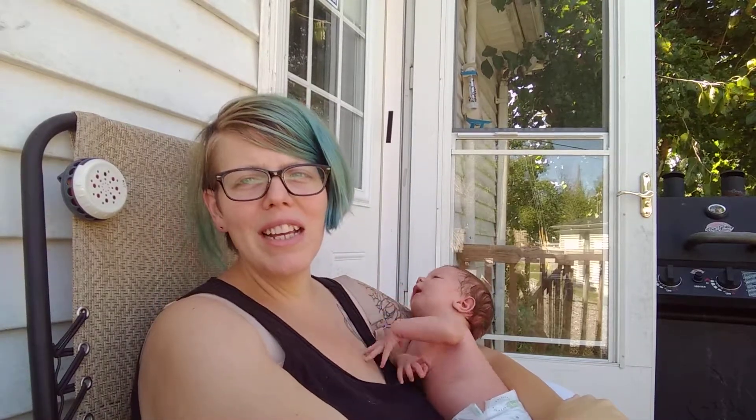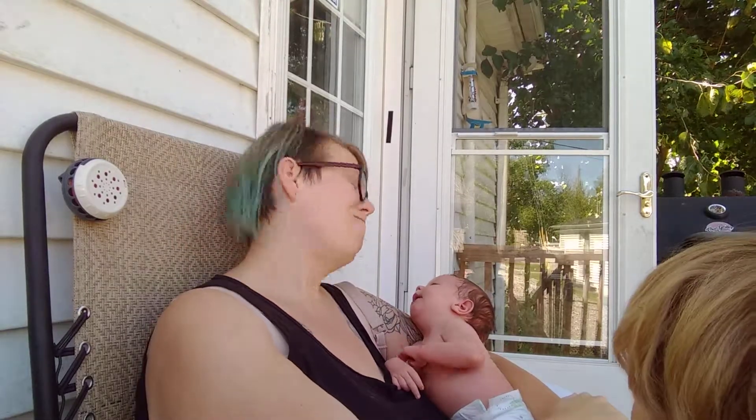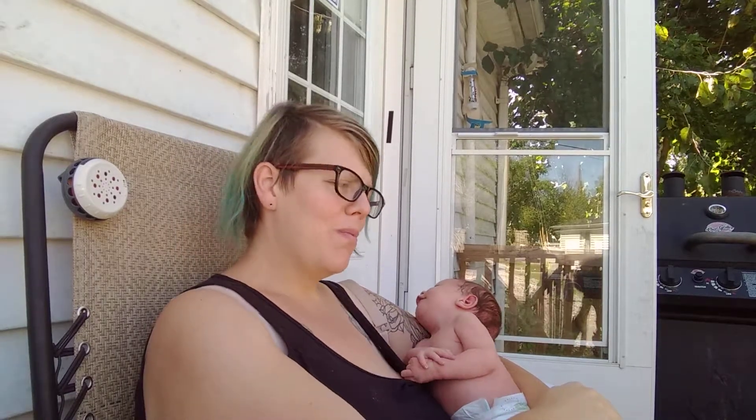Every day it's getting closer to 100% or 90%. It is what it is. Hopefully I'll find a lactation consultant in my area and we can do a weigh-to-feed and see how that goes. I'll see you guys next time.